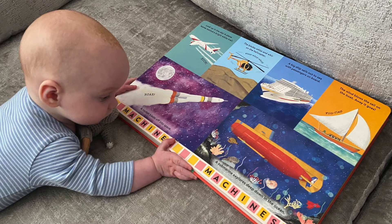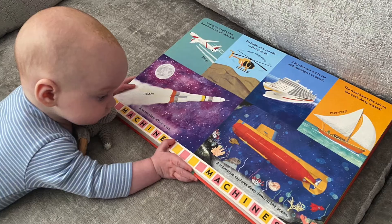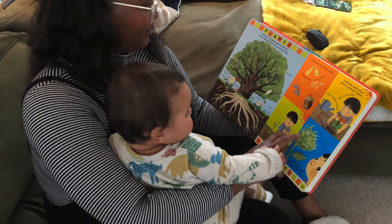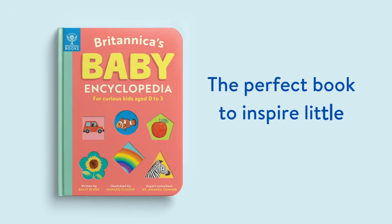It lies completely flat, so it's ideal for tummy time with your little one. Or you can just snuggle down and open up a world of learning for your little brainiac from the team at Britannica.